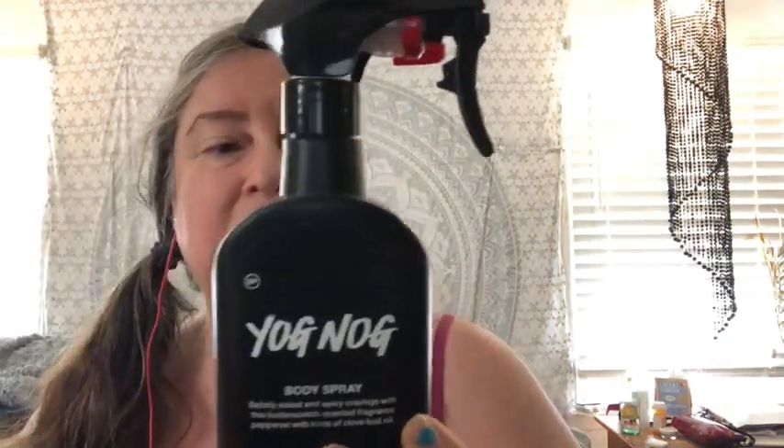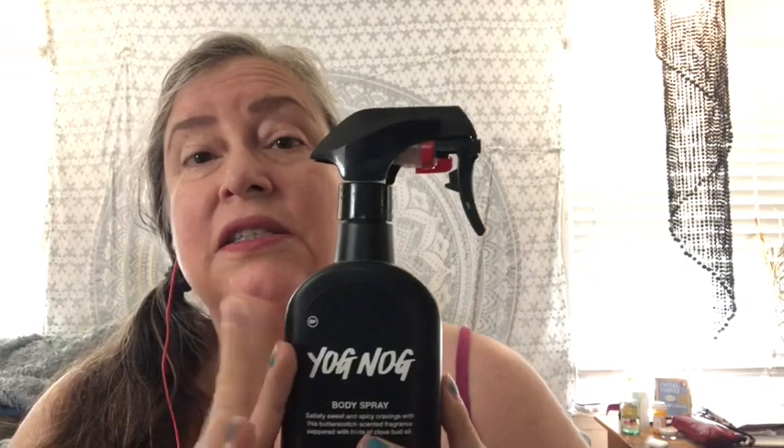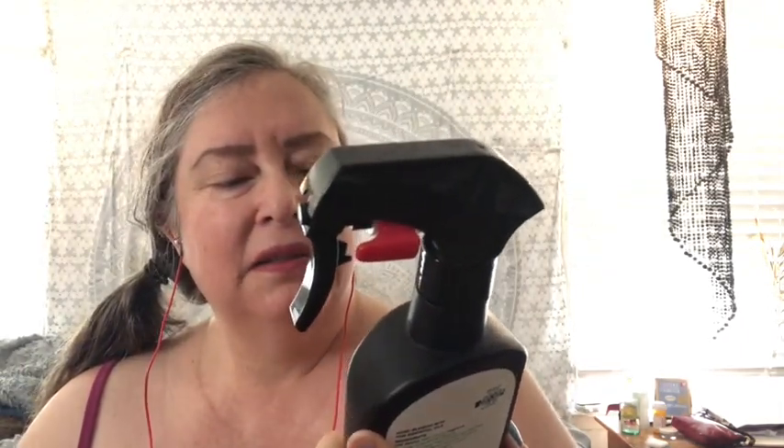The Yognog body spray is made with clove bud oil, glycerin, water, and ylang ylang — the same ingredients as all the Lush Yognog products. Yognog smells like a more caramelly or butterscotchy sort of eggnog. You know what eggnog smells like — that pale yellow Christmas drink with nutmeg on top, sweet and rich. The label says: 'Satisfy sweet and spicy cravings with this butterscotch scented fragrance peppered with hints of clove bud oil.'